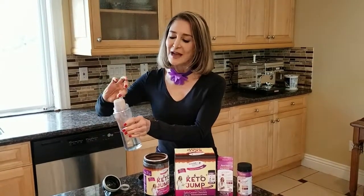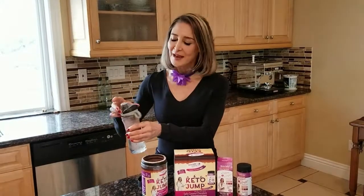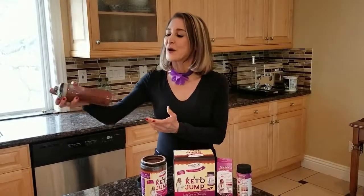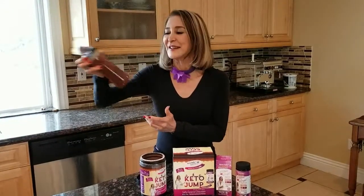Here we go. You get a big scoop. You can use water — 12 to 16 ounces — or you can use milk. You can use almond milk, soy milk, cashew milk, any milk you want. I like it with soy or almond milk because it tastes like a malt. You shake it up really nice and strong here.